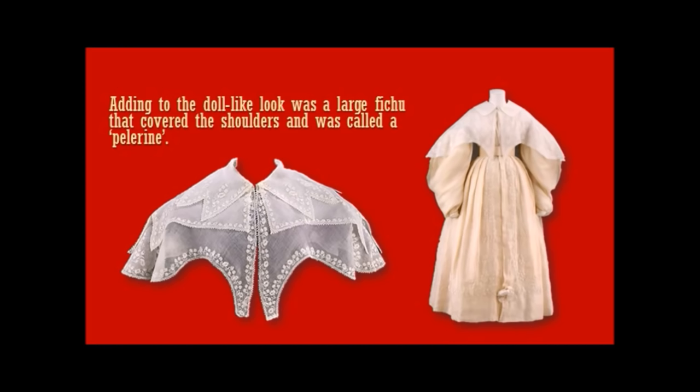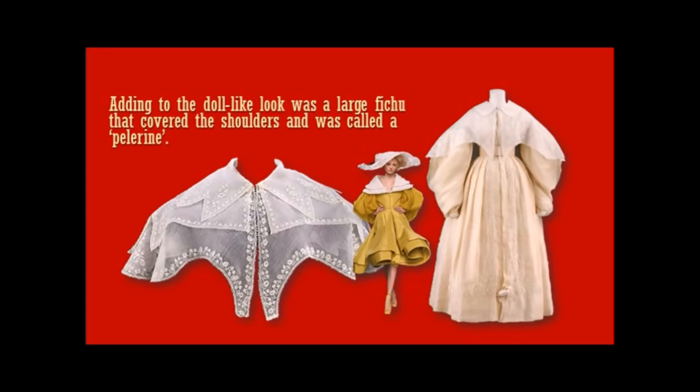Adding to the doll-like look was this large fichu that covered the shoulders entirely, called a pelerine. Look at that dress and pelerine on the right. And there is a contemporary rendering of the pelerine — looks a bit better there, but still kind of ugly.